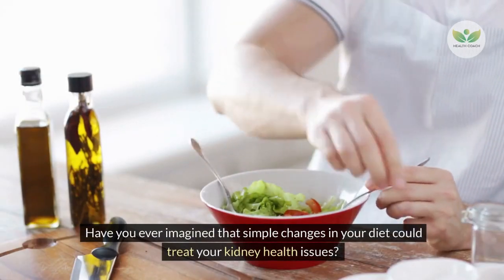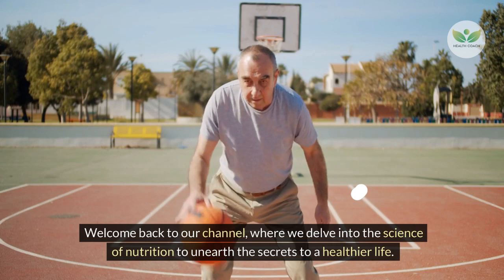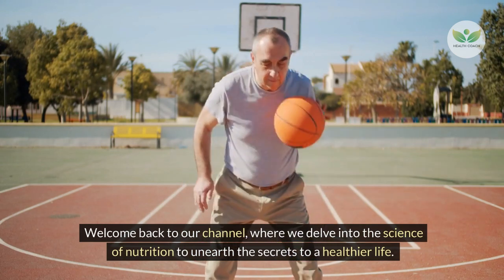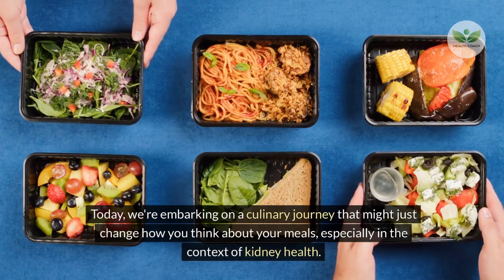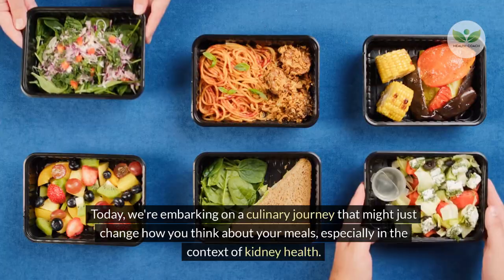Have you ever imagined that simple changes in your diet could treat your kidney health issues? Welcome back to our channel, where we delve into the science of nutrition to unearth the secrets to a healthier life. Today, we're embarking on a culinary journey that might just change how you think about your meals, especially in the context of kidney health.